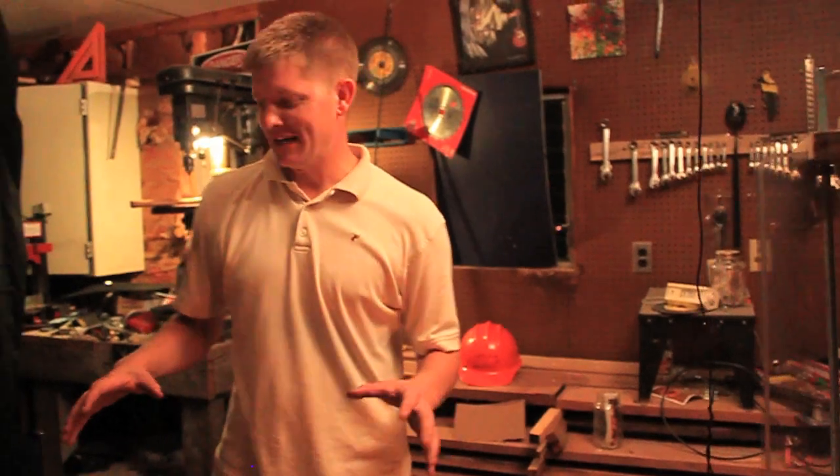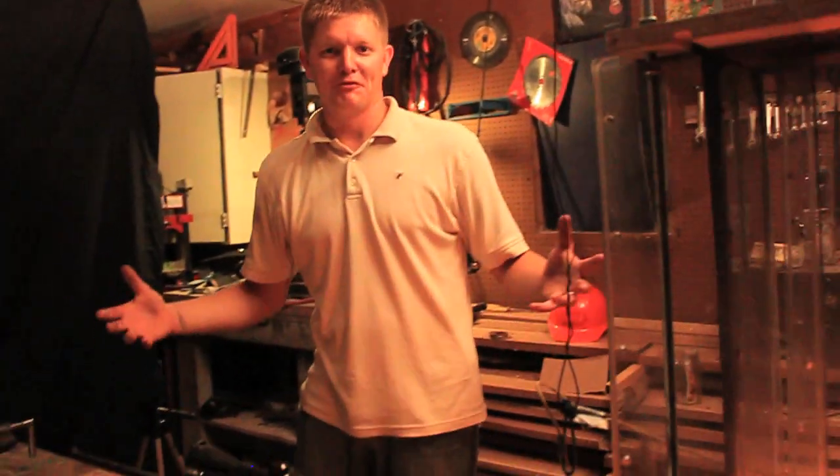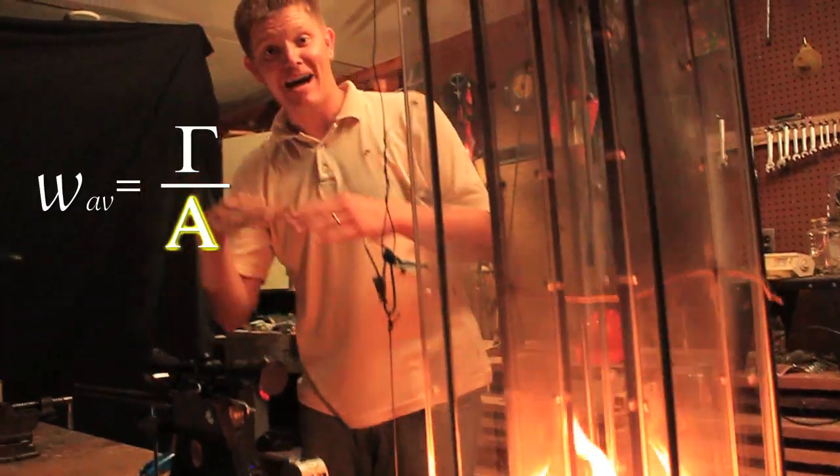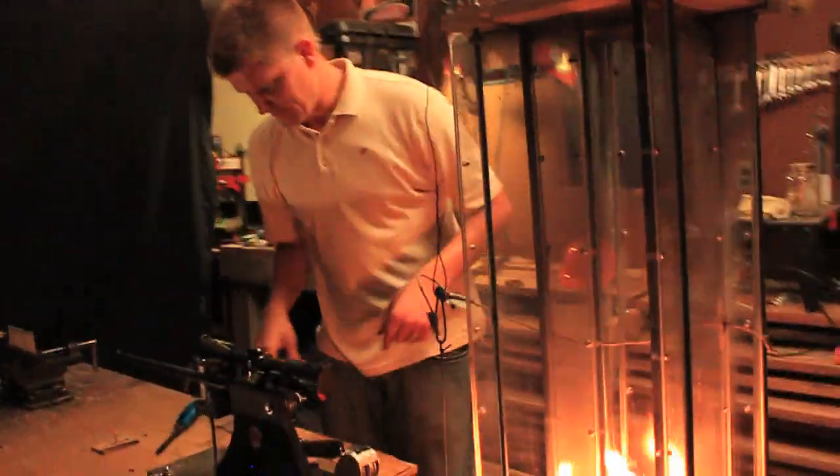I'm cool with being the chicken man, but I think there's a lot cooler things I could be. Let's play with fire. What about that? So today we're going to learn about vorticity. Vorticity is the circulation in a confined area divided by that area. So today we've made a fire tornado.